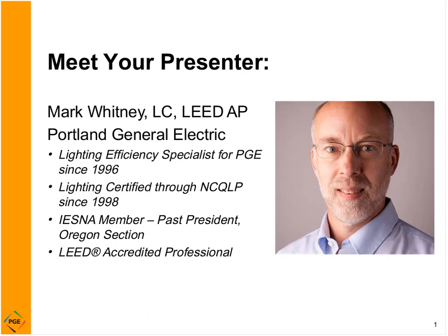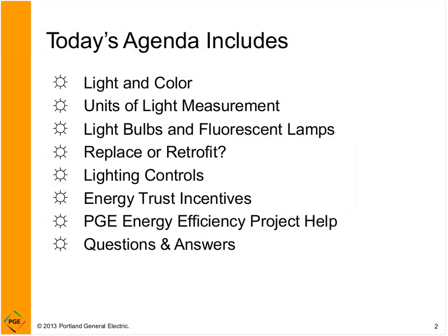Mark Whitney is with Portland General Electric and he's our lighting specialist. For the past 16 years, Mark has been active with the local Oregon section of the Illuminating Engineering Society of North America, which is widely recognized as the lighting authority. Mark has a long history of providing lighting education to professionals and has instructed all levels of lighting courses offered through the IESNA, as well as lighting classes for PGE customers and employees. As a lead accredited professional, Mark is lighting certified from the National Council on Qualifications for the Lighting Professions, and he received a BA in Business Administration from Carthage College, Wisconsin.